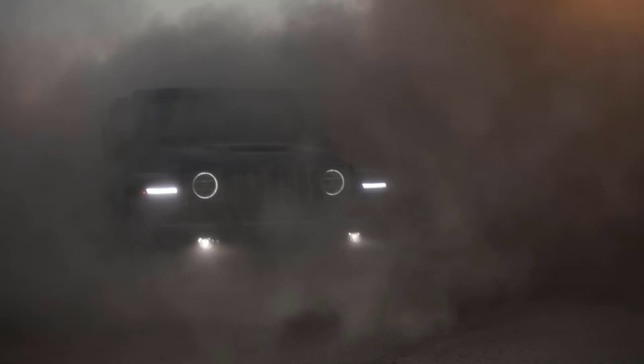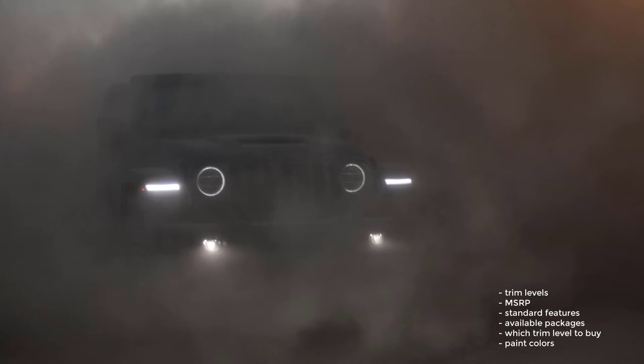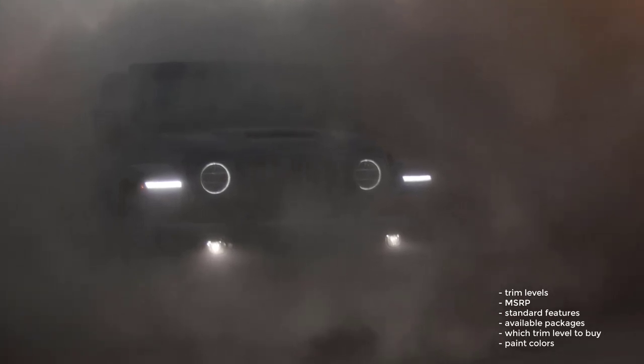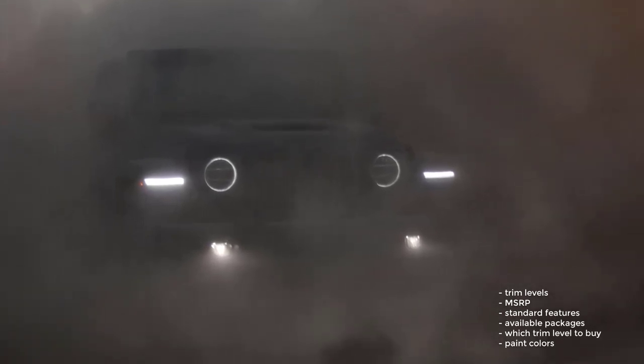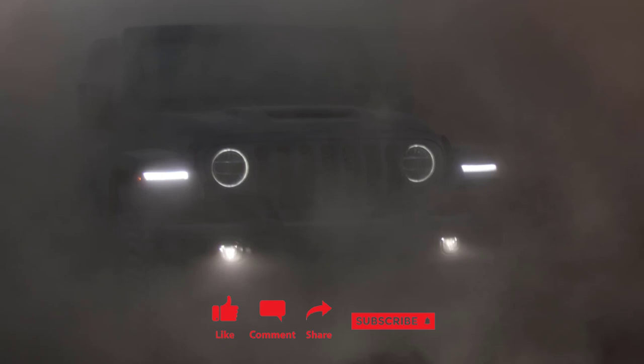Okay, that's it. I'm going to wrap this video up. I went over the trim levels, MSRP, standard features, available packages, which trim level to buy, and the paint colors for the 2022 Jeep Wrangler. If you found this video helpful, informative, or entertaining, please like, share, and subscribe to my channel. Thanks for watching.